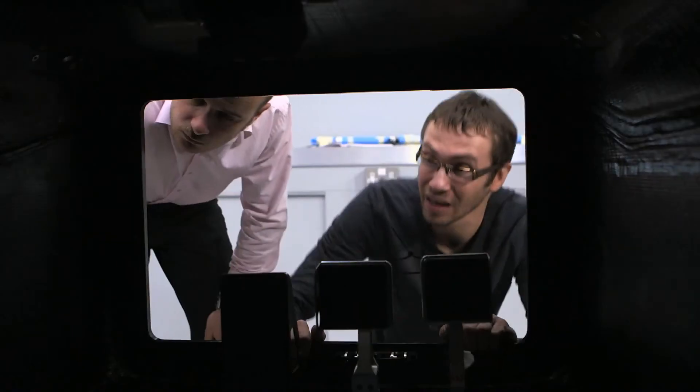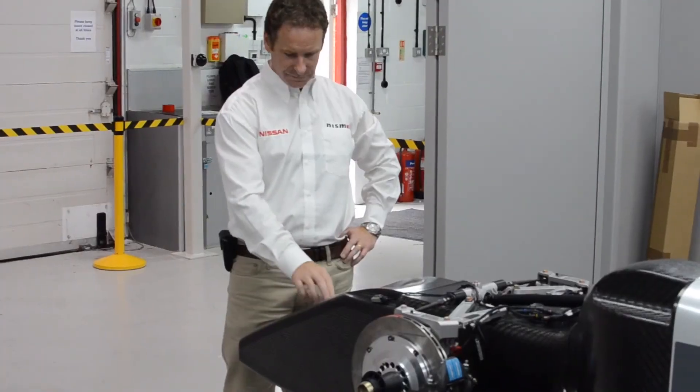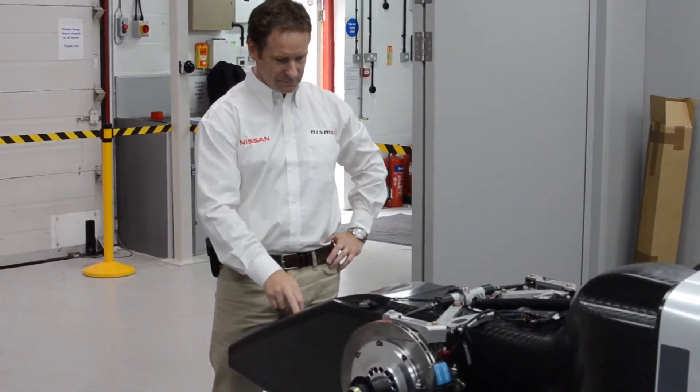This process of going racing actually gives us the opportunity to test in real life these very high power batteries in extreme conditions. Le Mans is the ultimate test in endurance of any technology, and we will be testing the very significant electric technology in the Ziad.